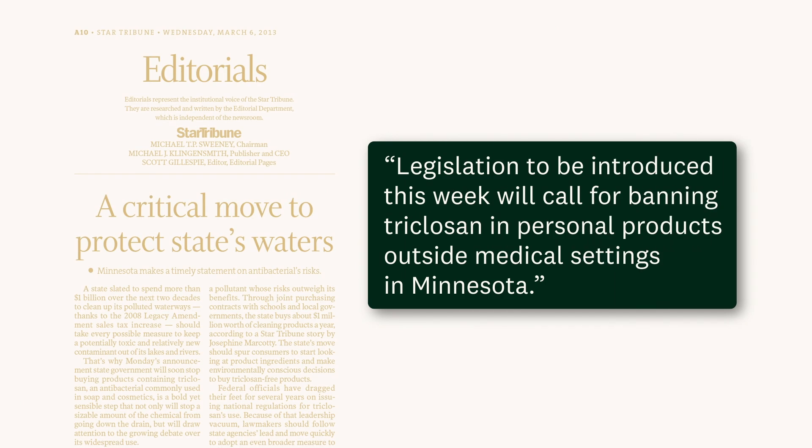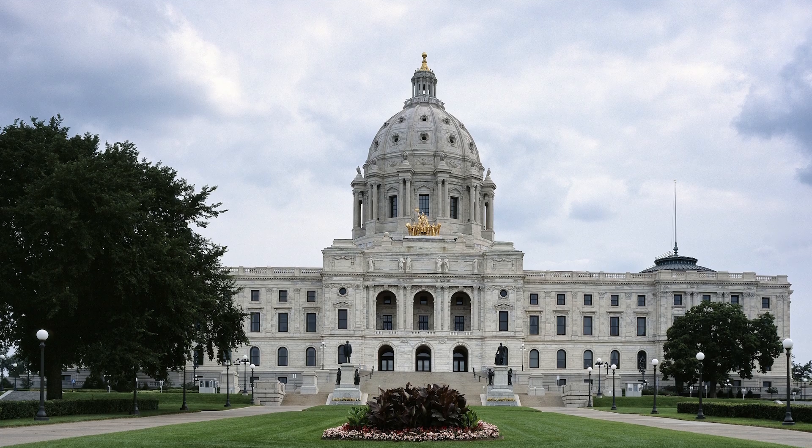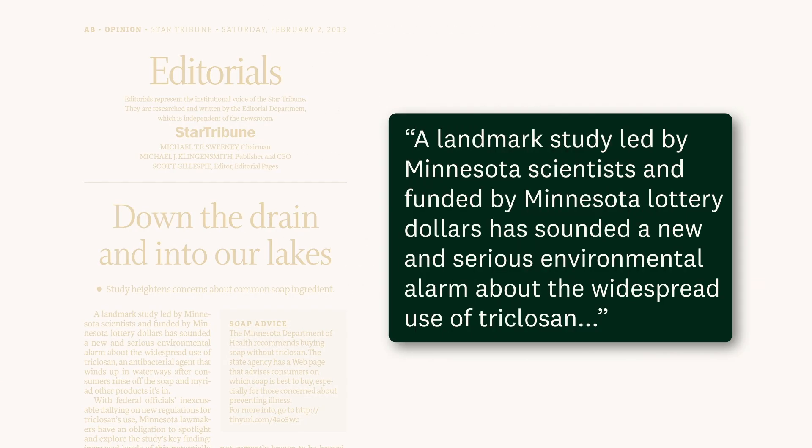I was most surprised by how quickly action occurred. We're banning this in Minnesota — we don't care what you do in the rest of the country. The legislative process worked as it should. Minnesota is really unique in having this trust fund dedicating financial support to environmental issues, which means that we can get a jump on these kinds of problems.